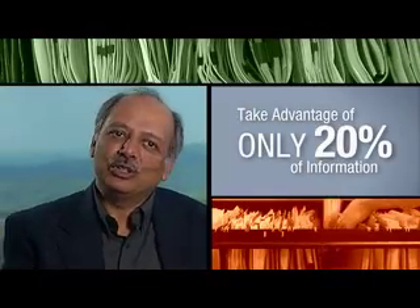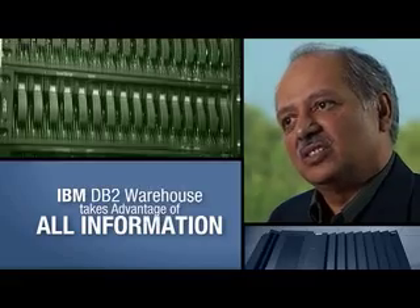Most warehouses in the market take advantage of only 20% of the information in the enterprise. This one now takes all of it by dealing with both structured and unstructured information. It can do much deeper analysis on both sides and deliver the results in real-time. We are the only warehousing technology in the marketplace that can leverage 100% of the information from the enterprise and optimize your business.